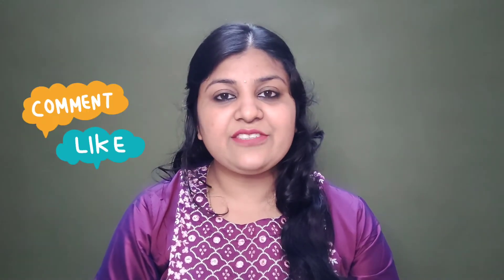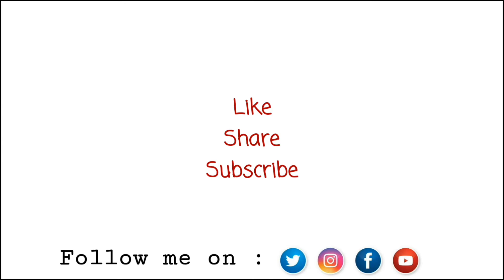This is my Instagram ID. I am posting a lot of things there. Thanks for watching and see you all in my next video. Don't forget to subscribe to my channel for more such interesting videos. Bye bye!